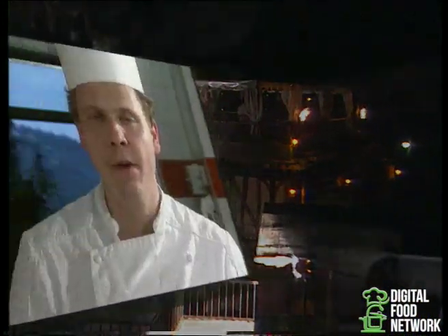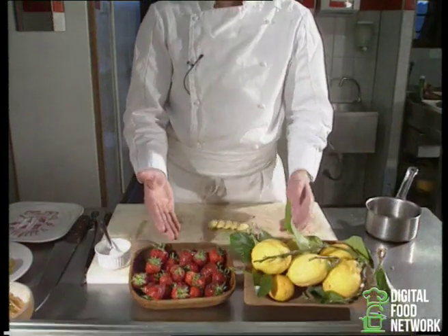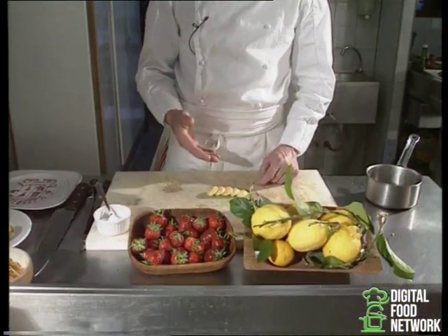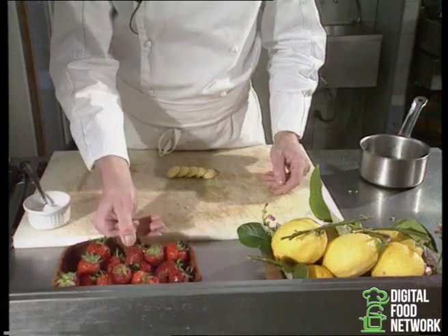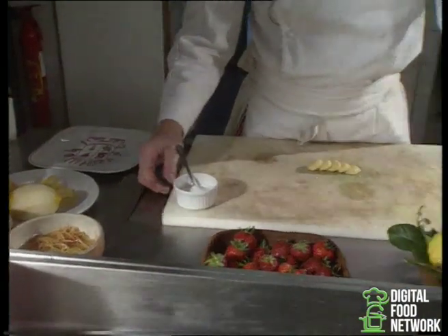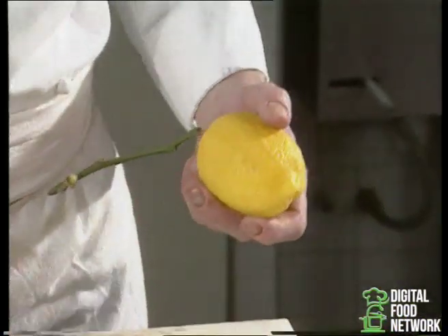And now we're going to prepare the salad of strawberries and lemon of the country. For this, we're going to need, simply, strawberries and lemon of the country, a little sugar, and also this plate can be accompanied by some macarons. We start by taking a citron.